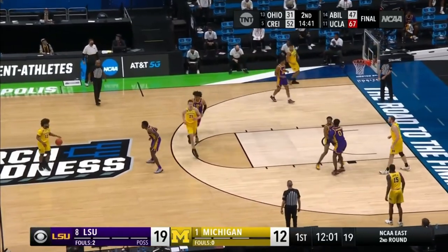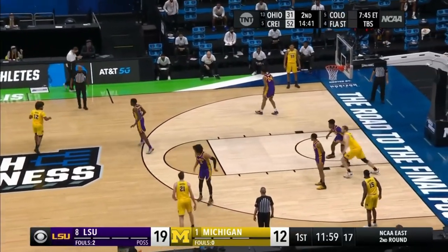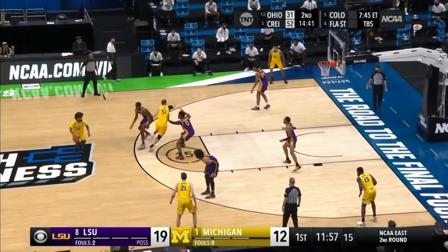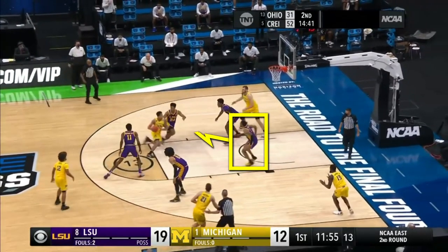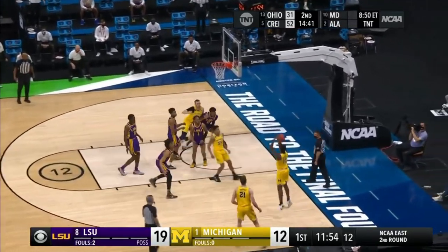Their desire to work inside out functions with their spread ball screen action as well. Here, this high ball screen flows into a pin down, and all of this action on the top side of the court means the tag man responsible for helping has completely abandoned his man in the corner.